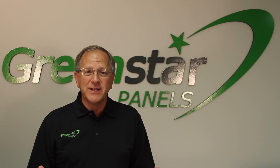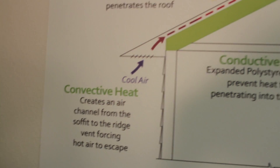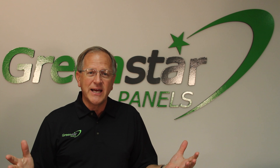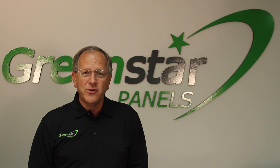We do this passively by creating a system using Green Star Panels where cool air enters the soffits and is exhausted out of a ridge vent. This will reduce the attic temperature 50 to 80 degrees depending on the outside temperature and the types of roofing materials that are used.